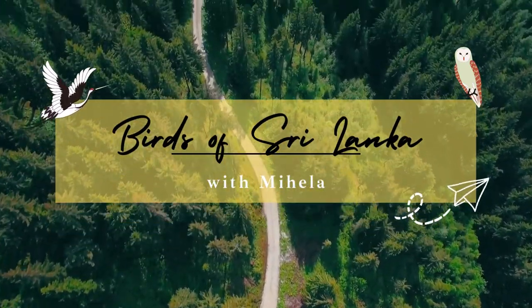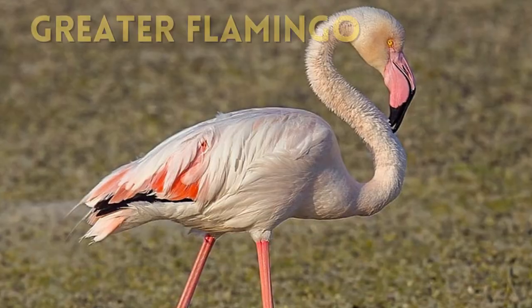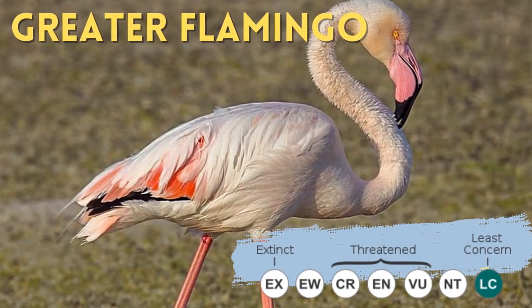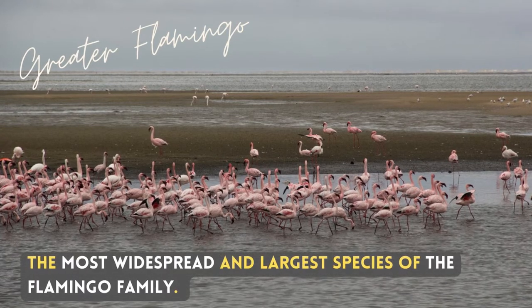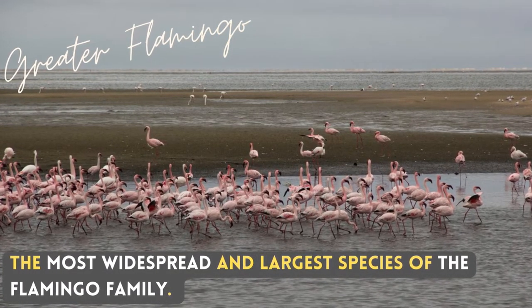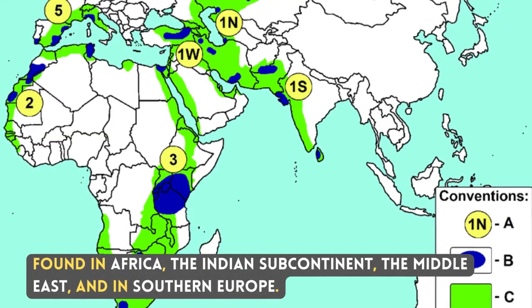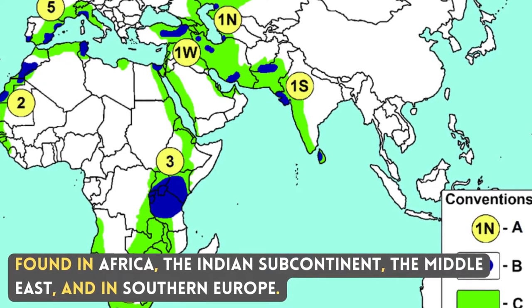Hello, I'm Mihaila. Today I'm going to talk about a very well-known migrant bird, the greater flamingo — the most widespread and largest species of the flamingo family, found in Africa, the Indian subcontinent, the Middle East, and in Southern Europe.